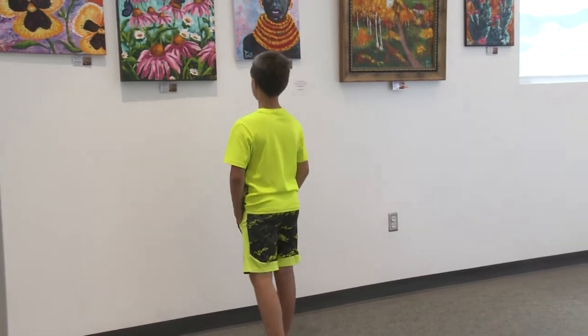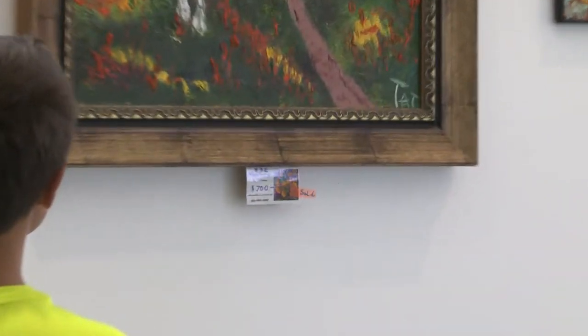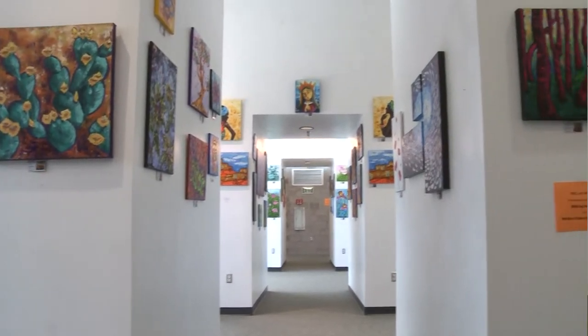The library is an informal educator. That means we play a part in the community in educating people in any way they want to be educated. Not everybody learns from books. A lot of people learn from visual art, which is why we decided to have a gallery here.